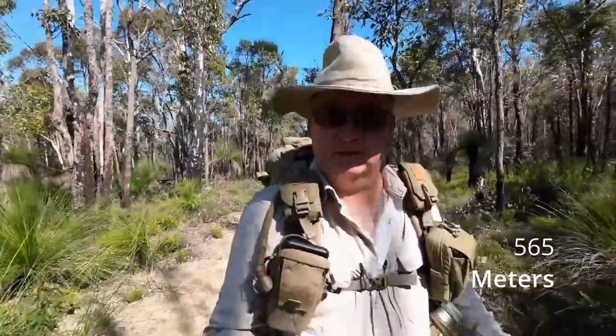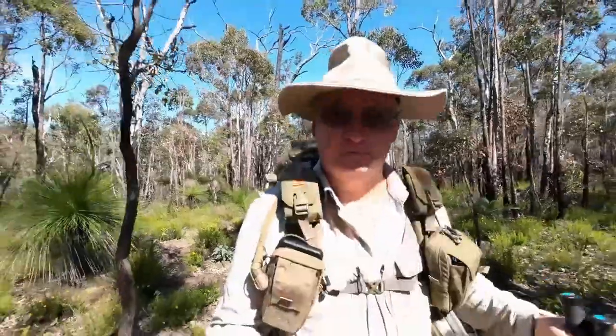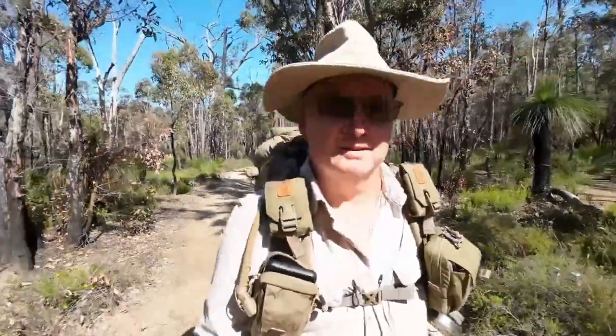We're out and heading up Mount Cook. The elevation is already about 106 metres, which gives us about 460 to 470 metres of elevation to go. The next shelter I think is about 12 to 13 kilometres away now. I love the views on the top of here - okay, let's get on.